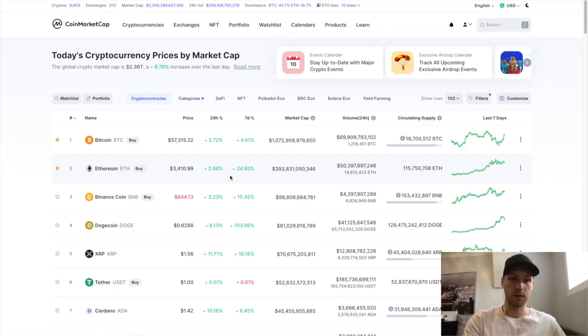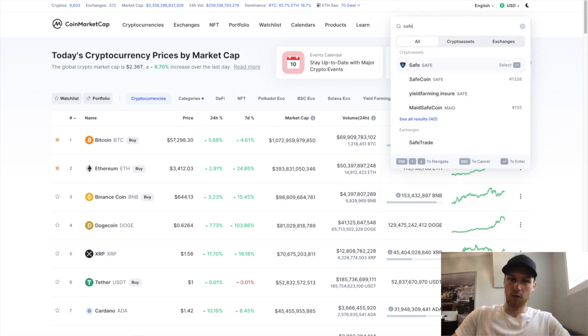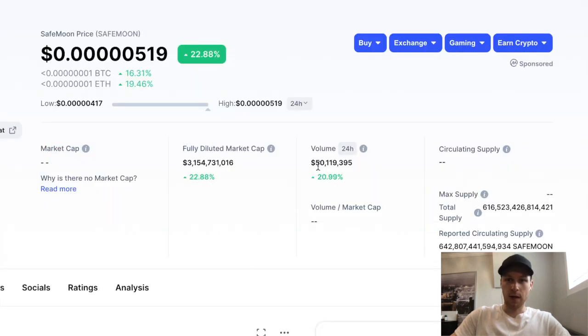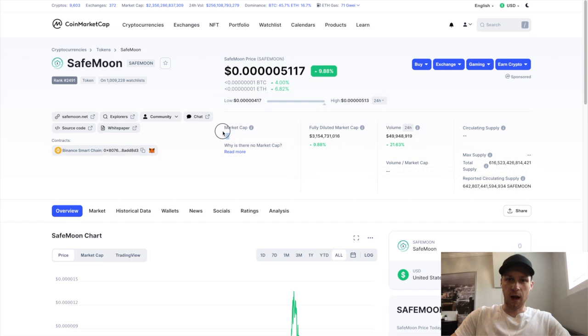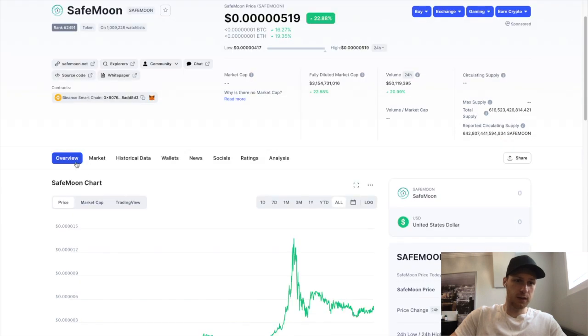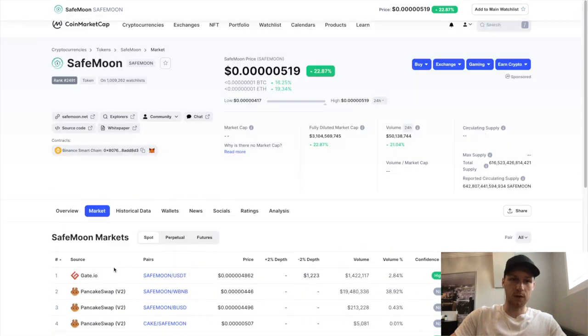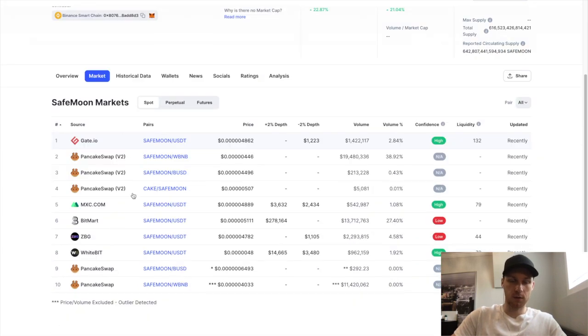To find out where you can buy your altcoins, I start with CoinMarketCap. Let's say there's a coin you want to buy — I'd go to CoinMarketCap and search that coin. As a random example, I'll do SafeMoon. I'd glance at the market cap and look at the volume column — generally the higher the volume and market cap, the easier it'll be to buy. Then scroll down, click on 'Market,' and it shows every place where you can buy that coin.